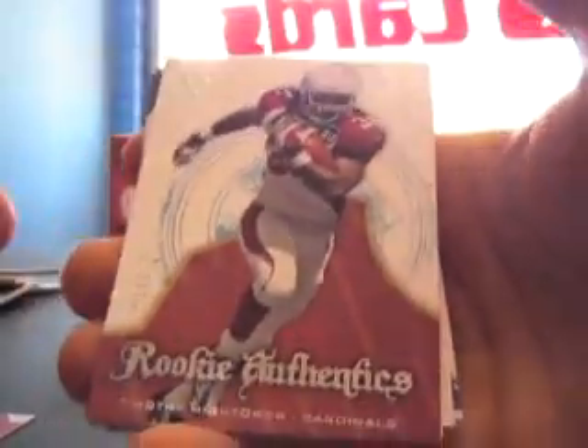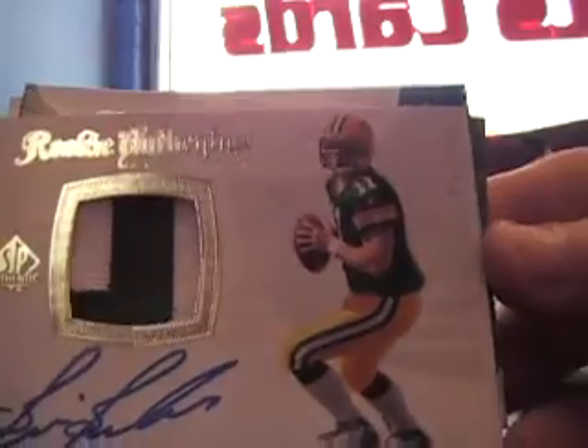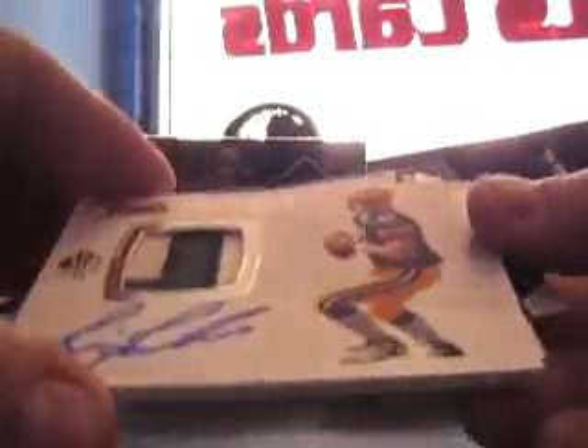Let's see the patch here — patch time! We got a Timothy Hightower rookie numbered to 999, and the patch is a rookie of Brian Brom numbered to 495 or 499. Cool looking patch on-card autograph.